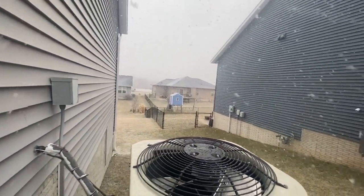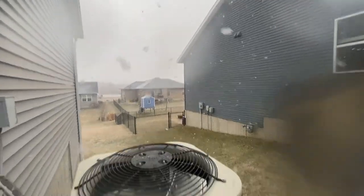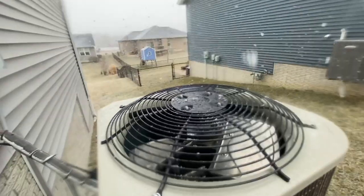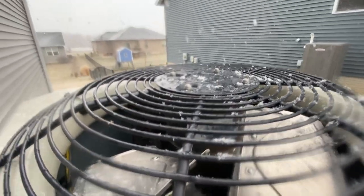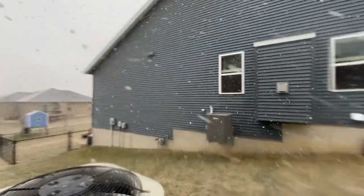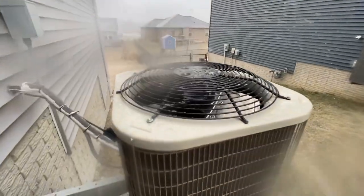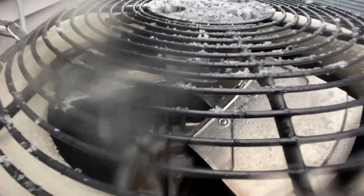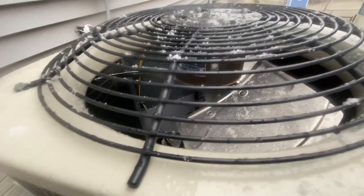It is currently snowing outside as you can tell. We're currently under a winter weather advisory right now, expecting somewhere around two to five inches of snow.